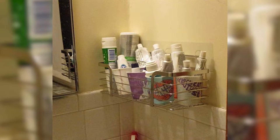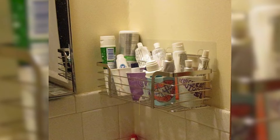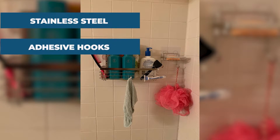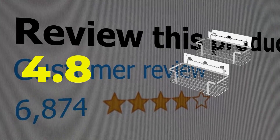Features: stable and versatile. Specifications: primary material is stainless steel; method of installation is adhesive hooks. This product's customer review is 4.8 out of 5.